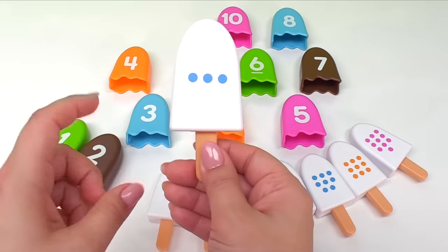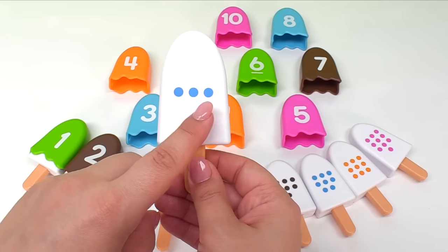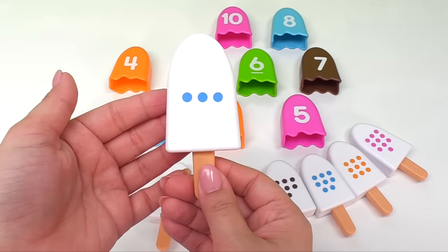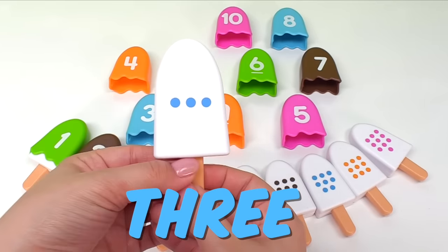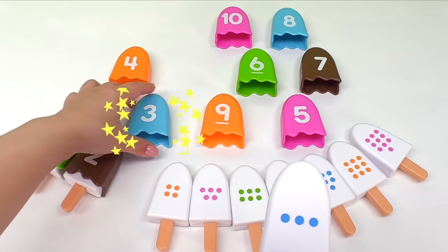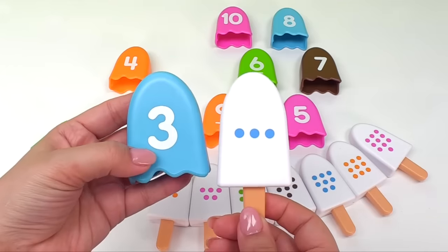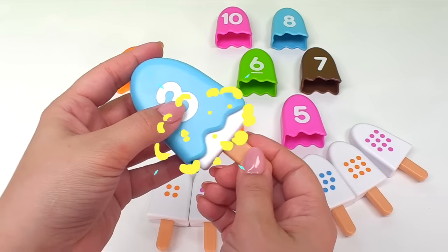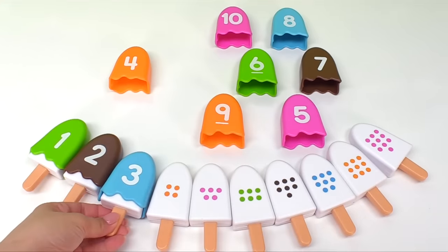Next, let's do this ice cream. It has one, two, three dots. That means we need to find the ice cream with the number three. Do you see the number three ice cream anywhere? Good job! It's right here. This one has the number three. Let's put it together. Let's put it right over here.